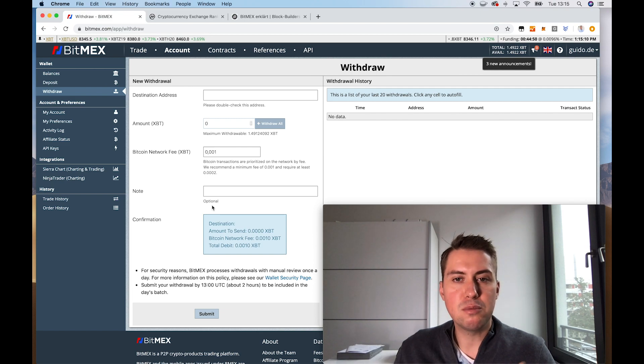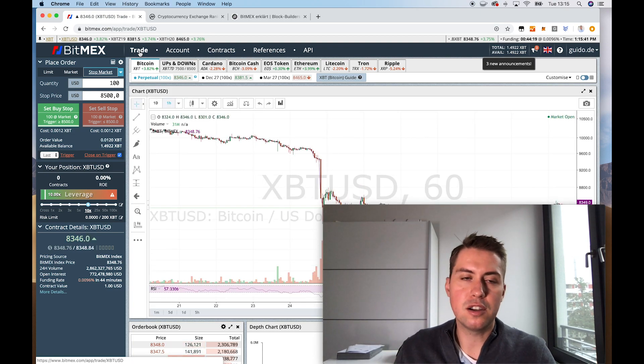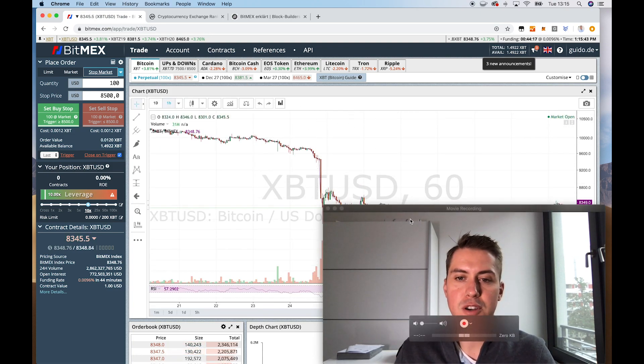And it's different with withdrawals. Withdrawals happen once a day on BitMEX — at 1pm UTC. So if you submit a withdrawal, you have to wait until 1pm UTC until the withdrawal is released and sent to you.